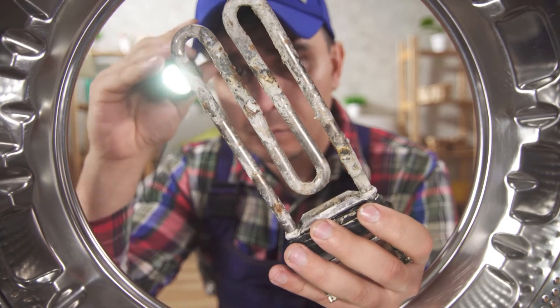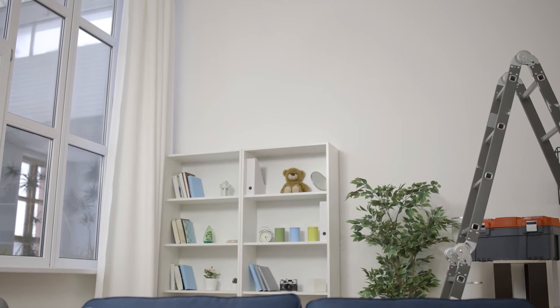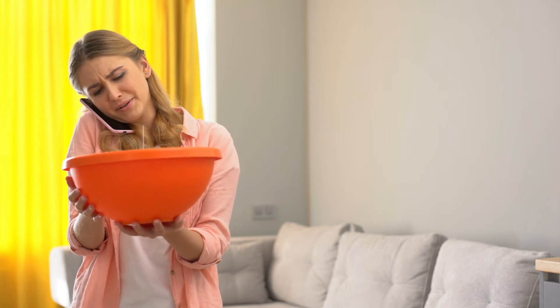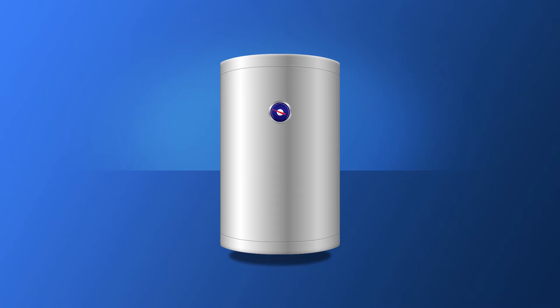Standard geezers usually only have one temperature setting that you can't change unless you want to send your hubby up into the roof — and we all know how that goes. Traditional geezers are prone to leaks and bursts without warning, making you sit on hold with your insurance company for hours. So, what makes a smart geezer smart, and how can you make yours smart?